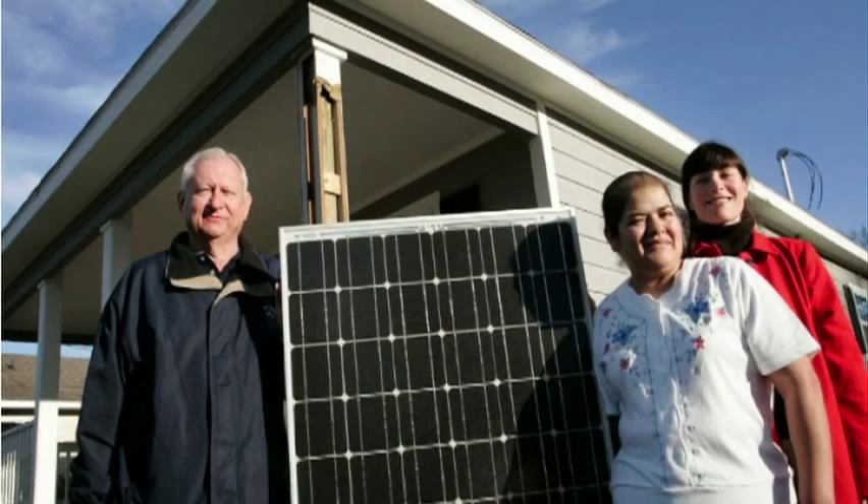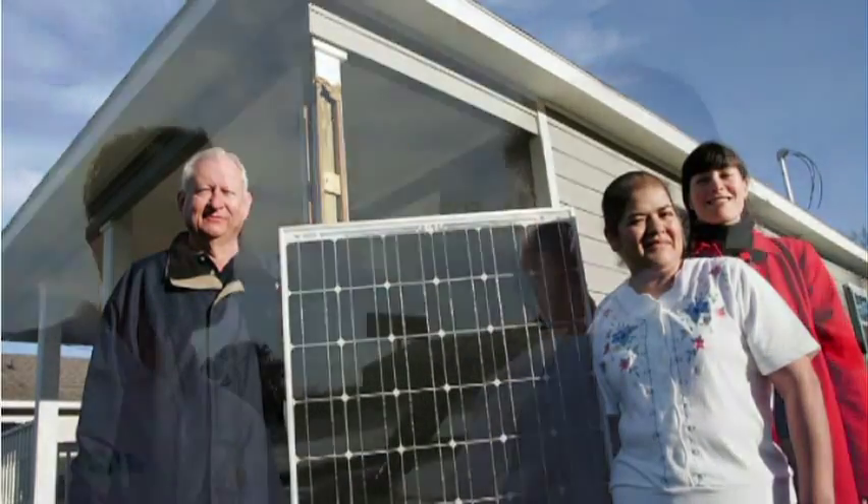Green Mountain's mission is to use the power of choice to change the way power is made, and this is one example of us working with our customers to influence the communities where we serve, and this is a way we can help our customers give back.